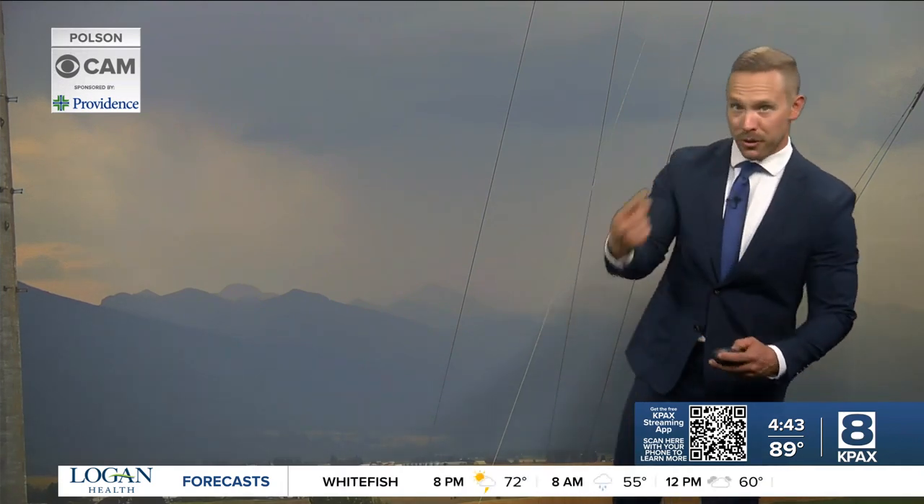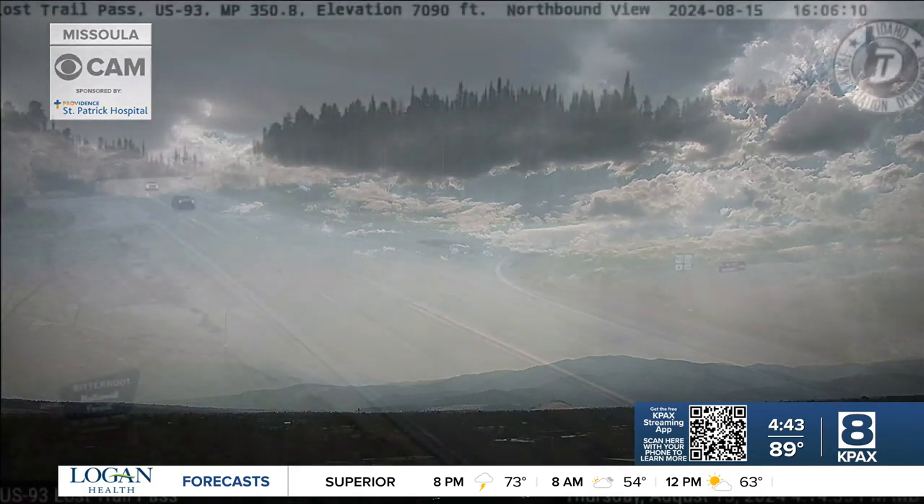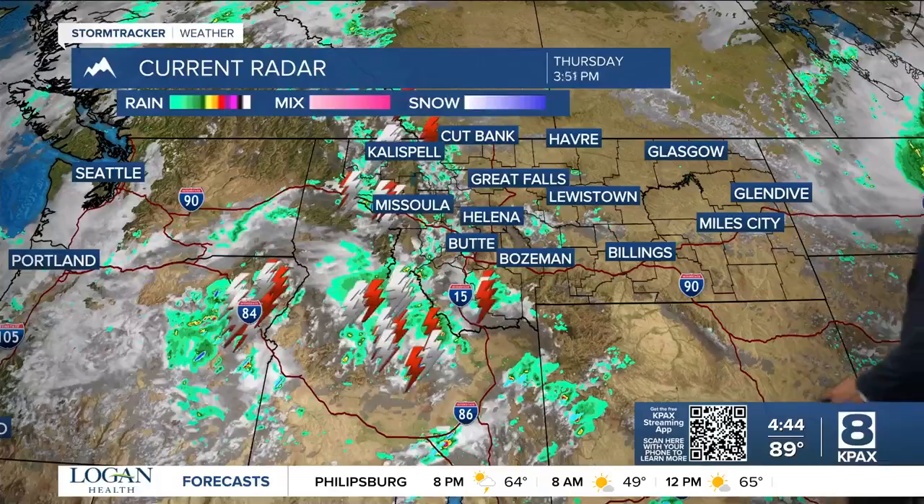Some of these storms could produce heavy rain and gusty winds. Over Missoula, some dark clouds are building but nothing falling right now. We do have a few thunderstorms out there, and let's take a look at Lost Trail Pass — that's the Montana-Idaho border on Highway 93 — which has had some heavy downpours as these storms roll through. Let's take a look at the radar.